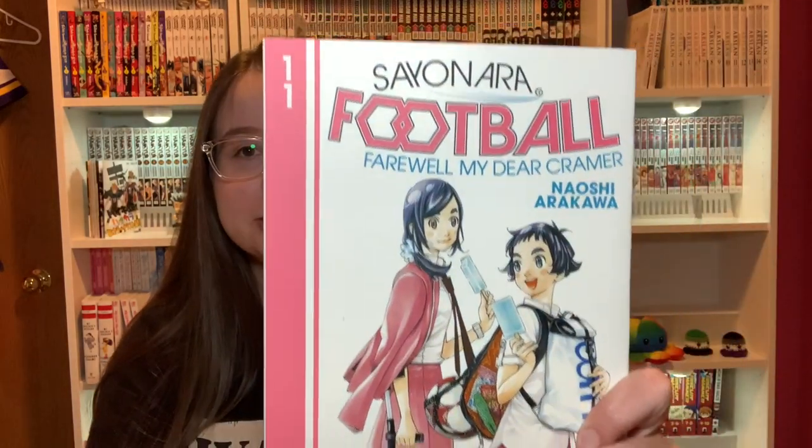Next I have more sports manga — Sayonara Football Volume 11 with the nice pink cover, and Volume 12.